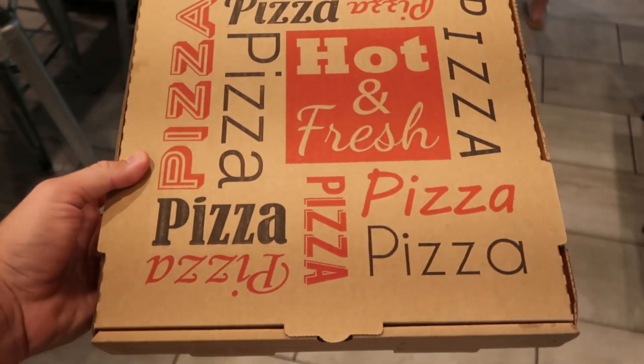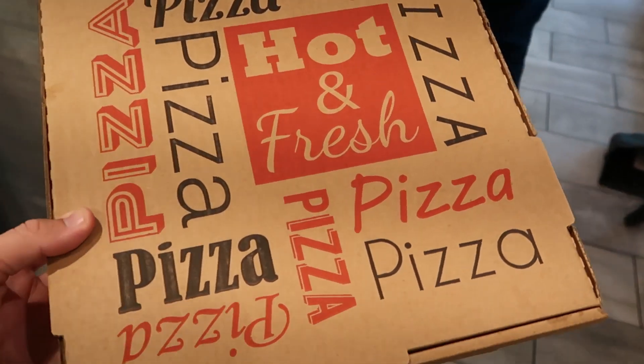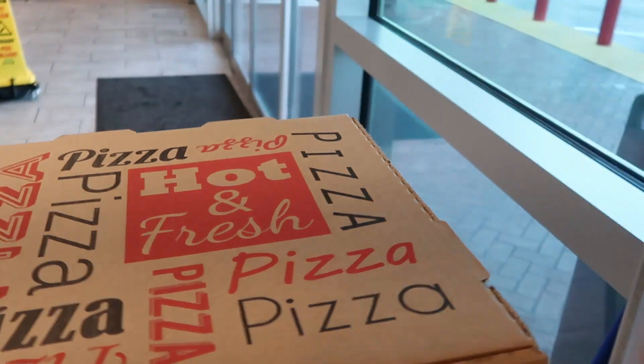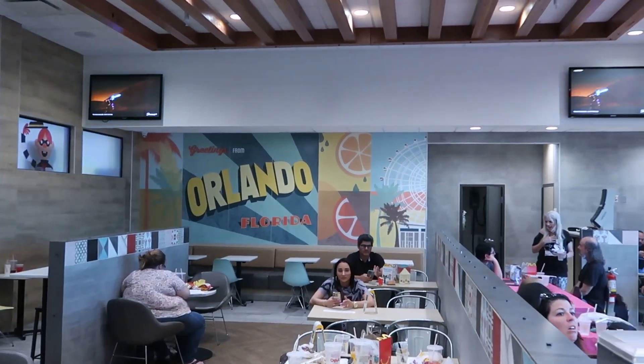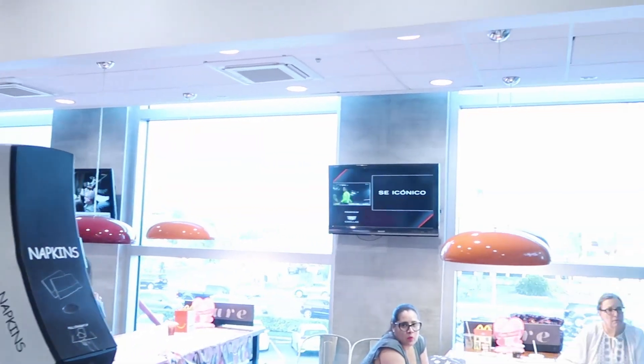Now that we've officially finished up our pizza, we do actually have a little bit of leftovers. They do give you a pizza box in case you do have any. I do want to head upstairs on the elevator and show you guys around up there because it is so much fun.